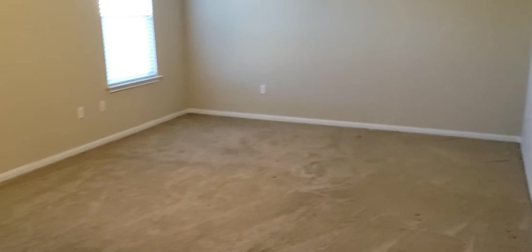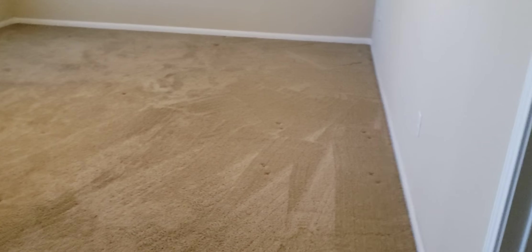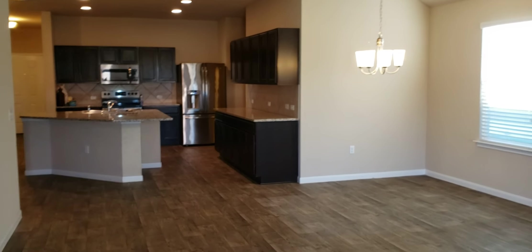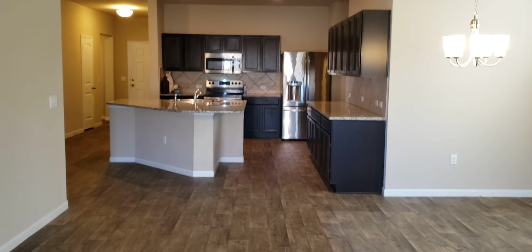Looking at the open layout — a couple of ways you could potentially lay things out. Living, dining, kitchen, with a big giant breakfast bar. Your whole family could eat at that breakfast bar.